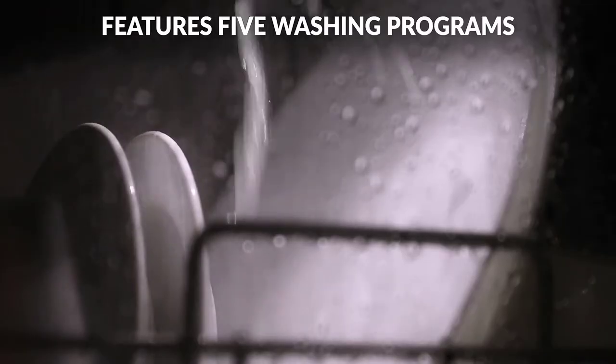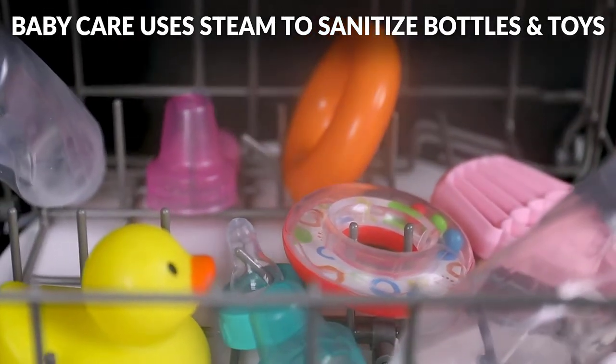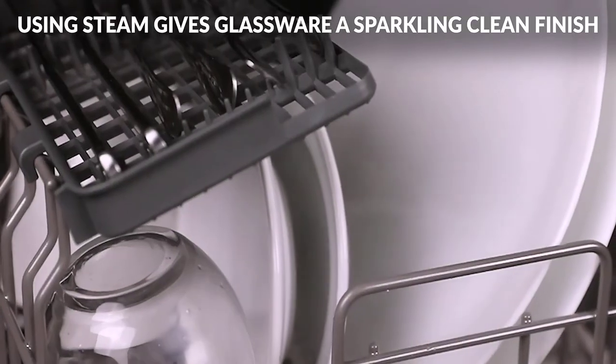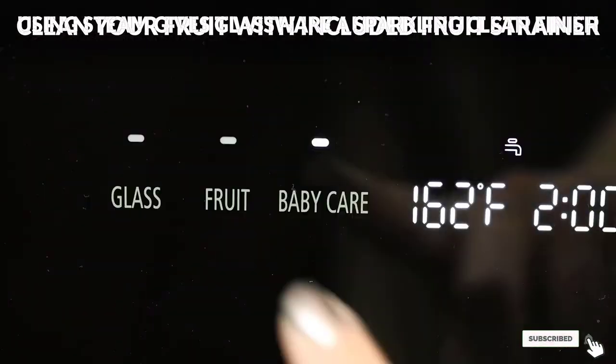Furthermore, almost all of the clean dishes came out bone dry. If you're looking for some flexibility when it comes to washing dishes in a small kitchen space, you'll appreciate the performance and thoughtful design of the Farberware FDW5 Esprit.